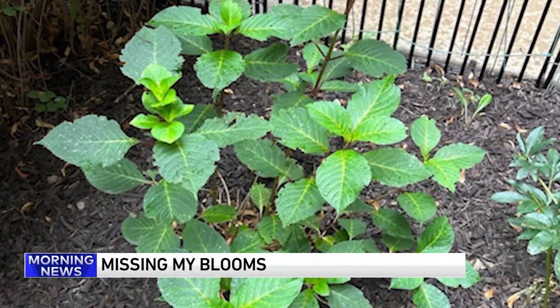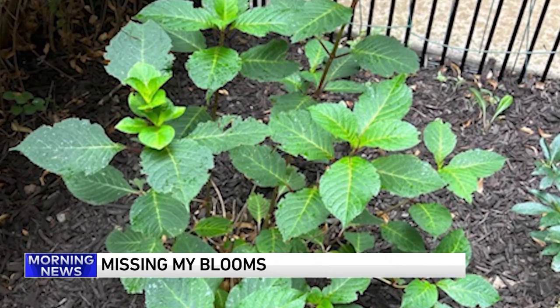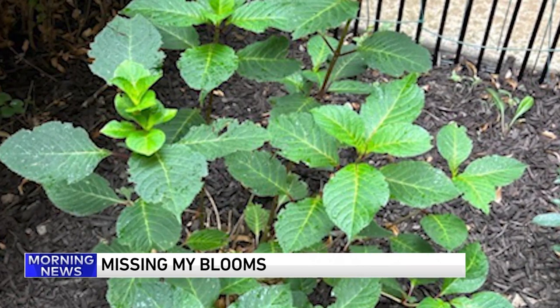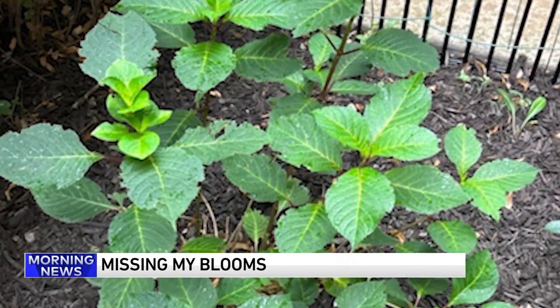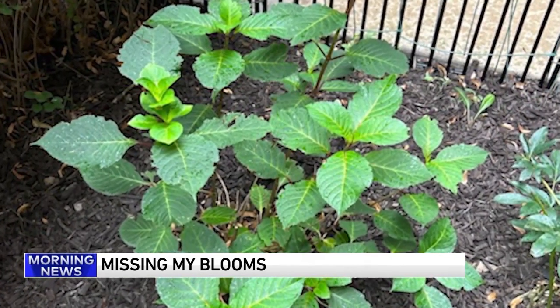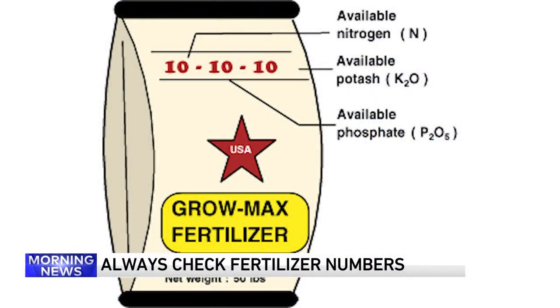Stacey messaged me on Instagram about her hydrangeas and wondered why they aren't blooming. She says she didn't prune them and they're not in a shaded location — both of which could inhibit blooming — and her neighbors are getting blooms on their hydrangeas. One possible solution is to try a slow-release granular fertilizer that's high in phosphate, often marketed as bloom boosters. Check the three numbers on the fertilizer denoting nitrogen, phosphate, and potassium: the first number should be low and the middle and last numbers should be higher — something like 3-4-5 is a common one you'd see at your local garden store. Good luck with those blooms.